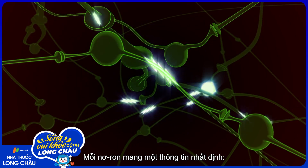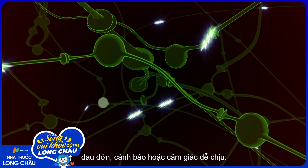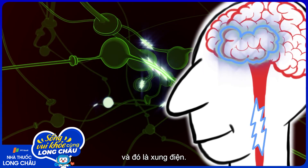Each of these neurons then carries their specific information — pain, warning, pleasure — and that information is projected to specific areas of the brain. That is the electrical impulse.